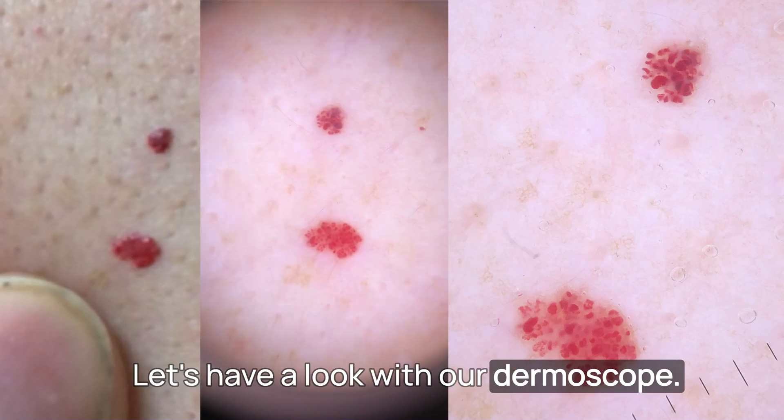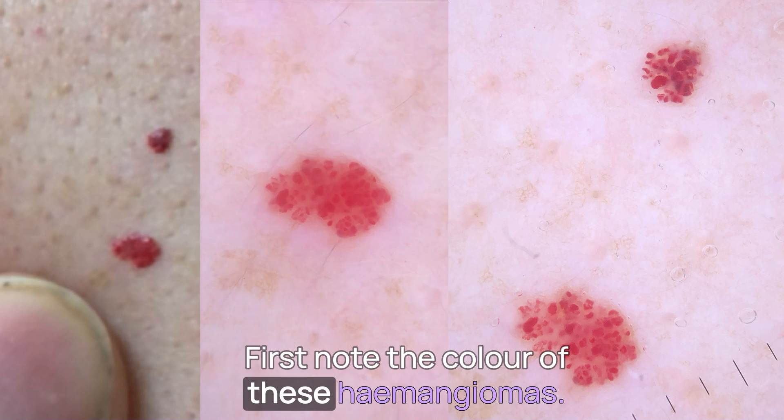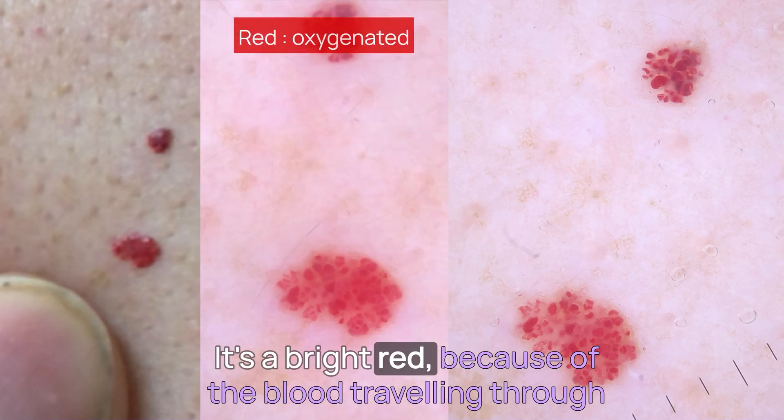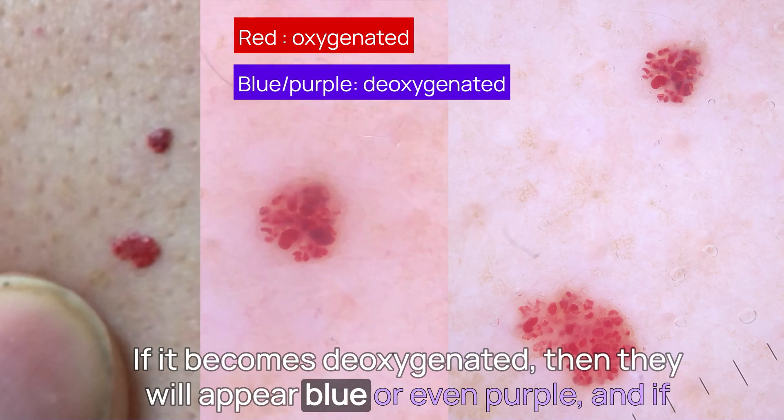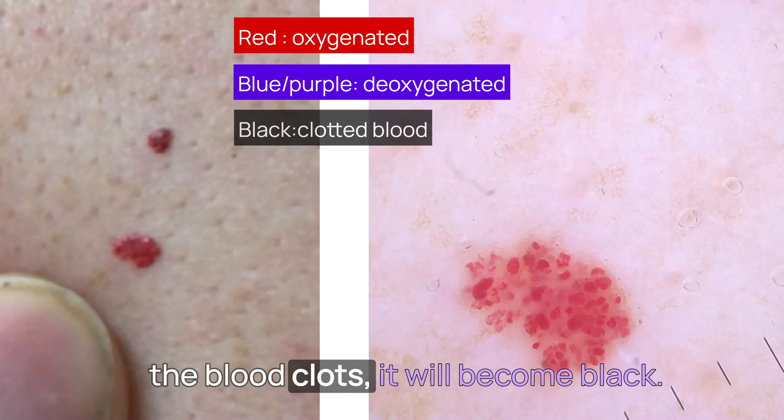Let's have a look with our dermoscope. Let's first note the colour of these haemangiomas. It's a bright red because of the blood travelling through the capillaries. If it becomes deoxygenated, then they will appear blue or even purple. And if the blood clots, it will become black.